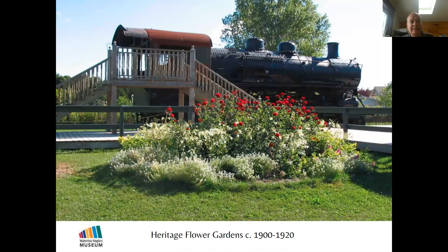Here's an island bed right at a train station — a practical way to organize flowers: tall flowers in the middle, medium-sized flowers around those, and short ones around the outside. These happen to be dahlias, nicotiana, and alyssum.